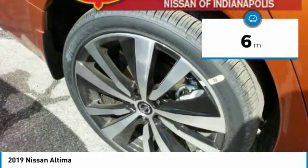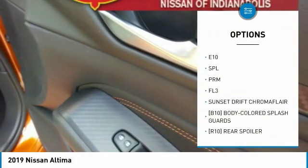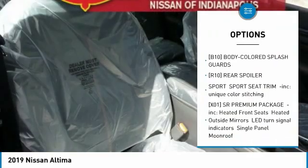This vehicle has less than 100 miles. Here are some of this vehicle's great options: all-wheel drive, steering wheel audio controls, keyless entry, and anti-lock braking system.